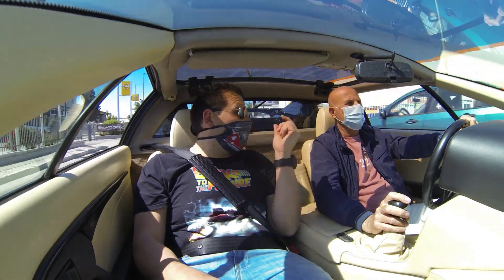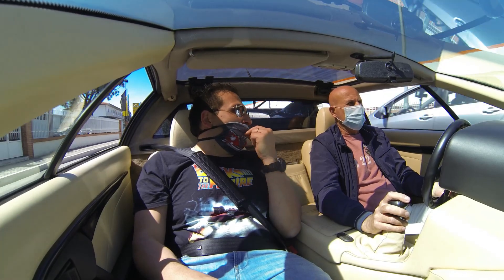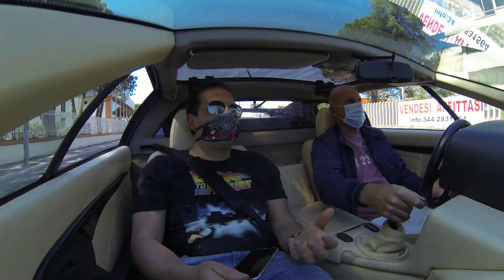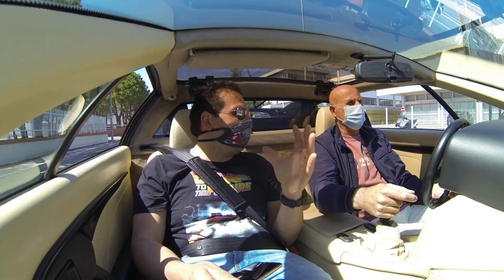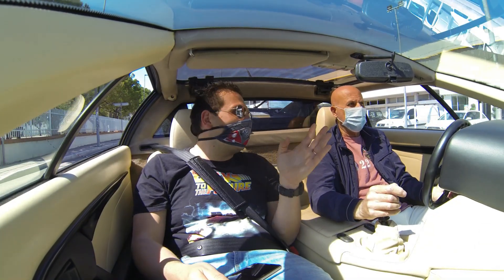È l'ultima versione, quella con l'intercooler. 265 cavalli, classica auto col turbo. Anni 80-90, bassissima. Anche questa ha un grandissimo effetto scenico. Auto quasi tutta originale.